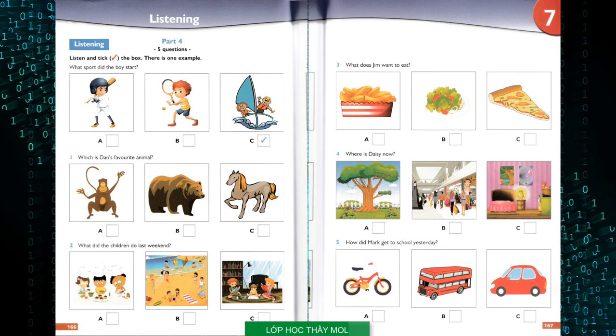Mum made a chocolate cake for us. That's nice. Three. What does Jim want to eat? I'm hungry. I want to have a pizza for lunch. What about you, Jim? Pizza is nice, but I really want to eat chips. Do you want something more? A salad? No, thanks. Only chips.